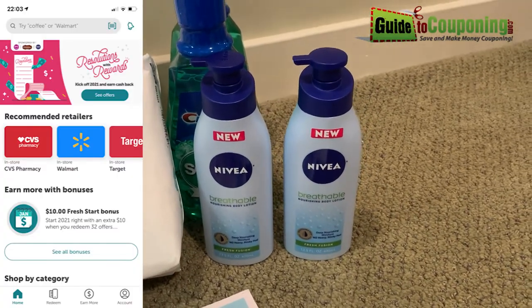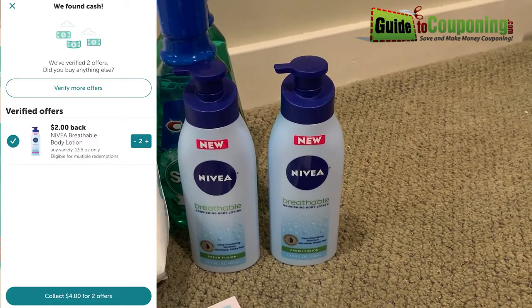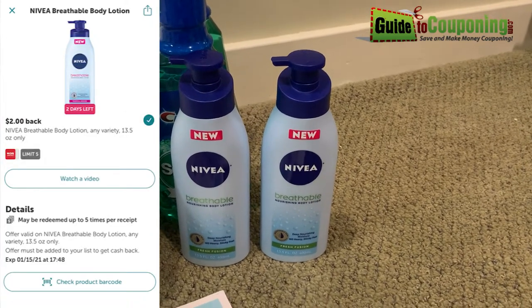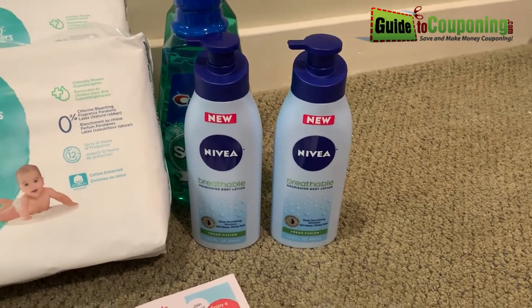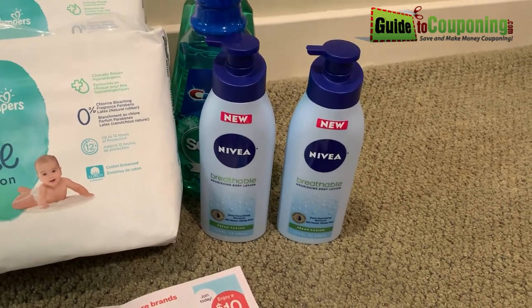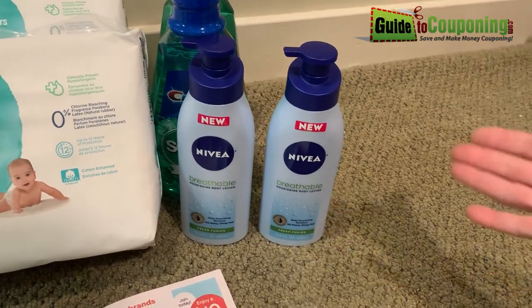Then I submitted each one of these for a $2 rebate on Ibotta. Ibotta is a couponing app where you can submit receipts, barcodes, etc. I have a video on our YouTube channel explaining about Ibotta if you're interested. I will get $4 back from that, which adds up into my total on Ibotta. In order to cash out on Ibotta, you need a $20 minimum, so that will count towards that $20.